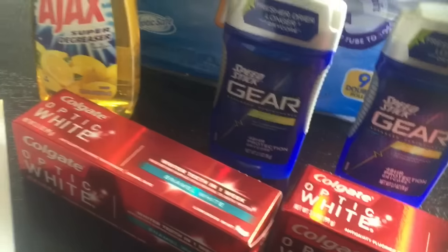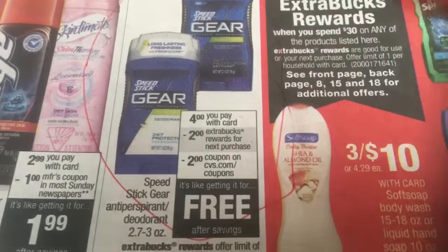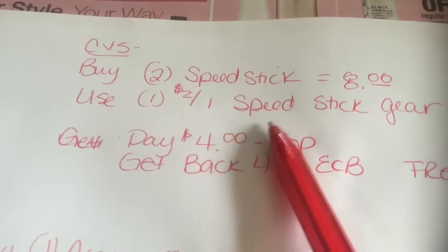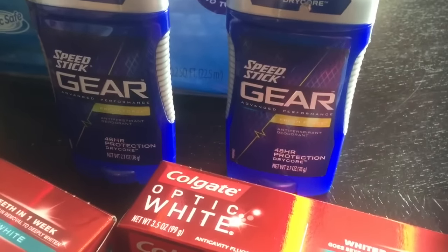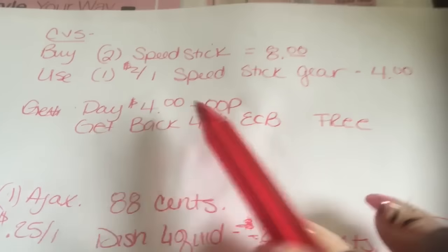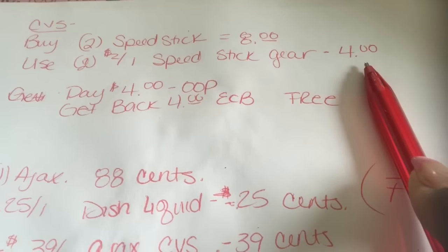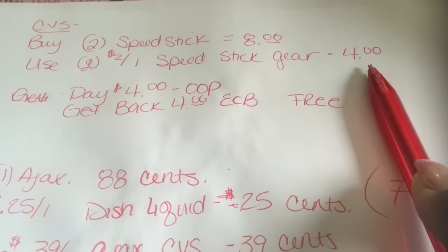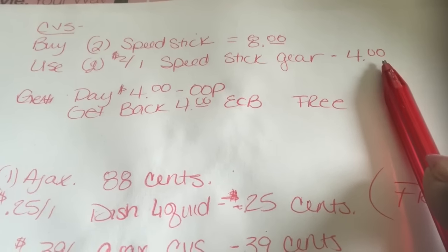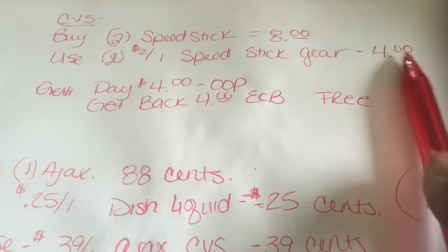Next I did the Speed Stick Gear, which is $4.99, with $2.00 ExtraCare bucks back. You're going to buy two of them — there's a limit of two — which brings it to $8.00. You can get whichever size you want; that's the 2.7-ounce or something like that. You're going to use two of the $2.00 off one Speed Stick Gear printable coupons, which takes off $4.00 total. I'll try to link that in the description along with Ibotta and Checkout 51. So you pay $4.00 out of pocket and get back $4.00 in ExtraCare bucks, which makes that free as well.